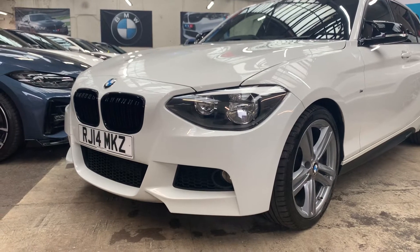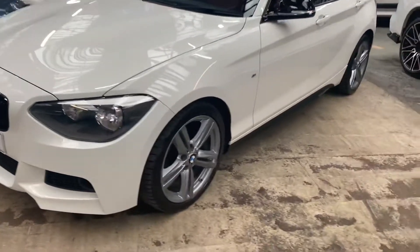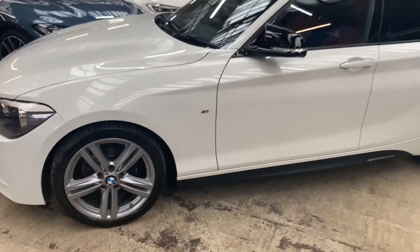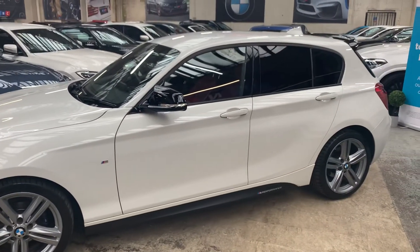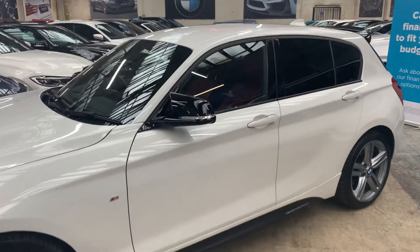Let's take a look around. Gloss black kidney grills, twin slat, 18 inch M Sport wheels with Michelin tyres all around at least five millimetres. Wheel colour is ferric grey — if you prefer we can customise those for you.